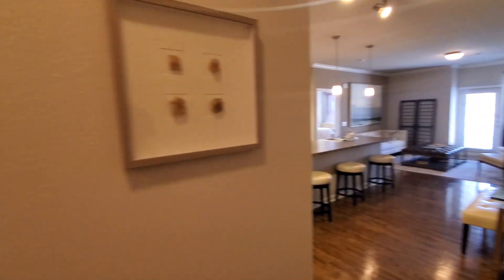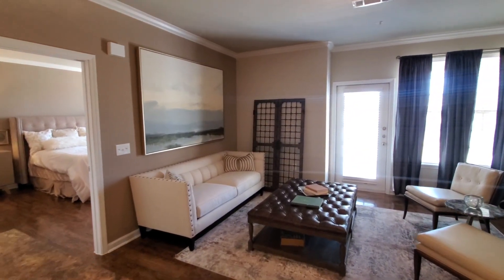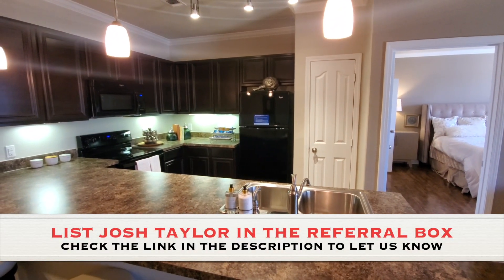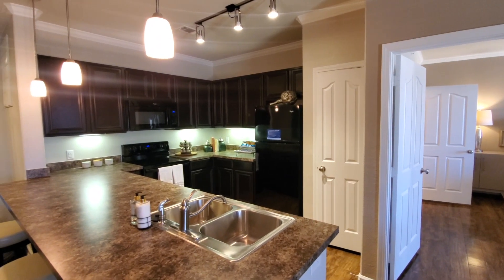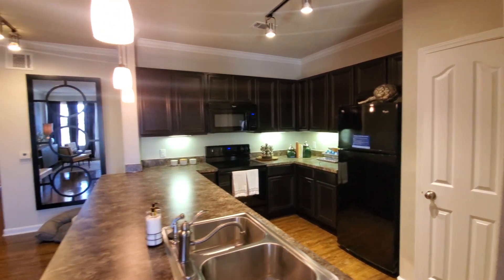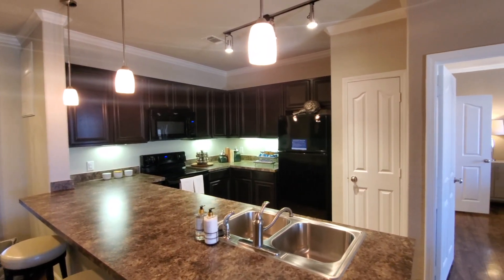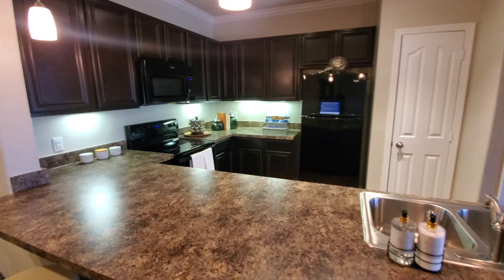That was our two bedroom model at Villages of Briggs Ranch. If these videos are helping you, and you decide to lease here or at another property I've toured, the only way I get paid is if you list me as a referral source when applying. Let me know you applied, as the properties won't notify me. If you have a property you'd like me to tour, reach out — there's a link to a form in the description. Thanks for watching — I'll see you all in the next one.